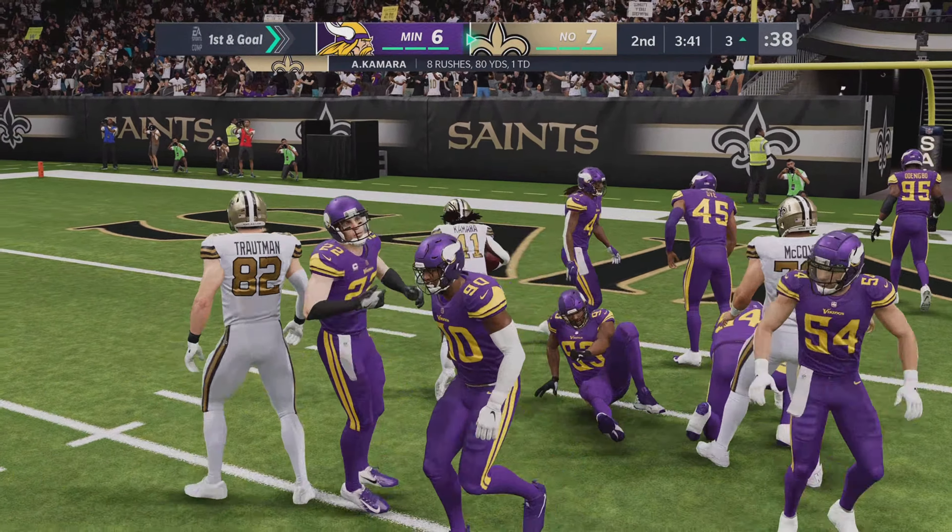A tenth carry for Kamara. And they've got it inside the ten at the eight. And he takes it across and into the end zone — touchdown Saints. On his way to a monster game, three first-half touchdowns, and the Saints now extend their lead.